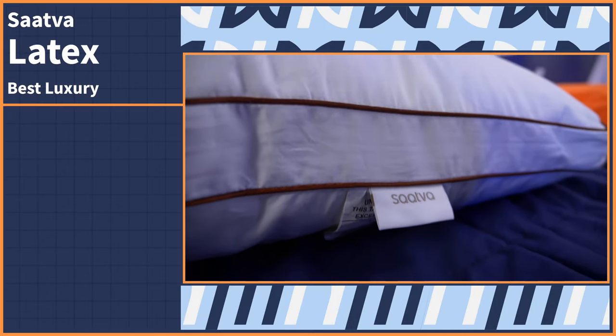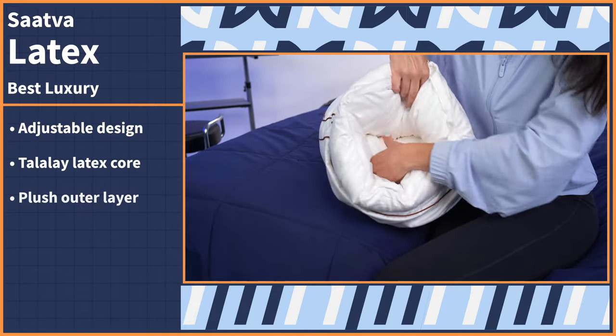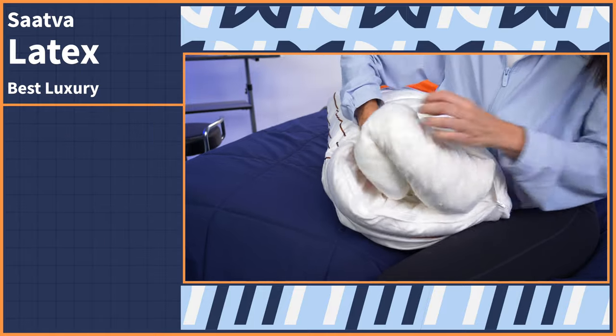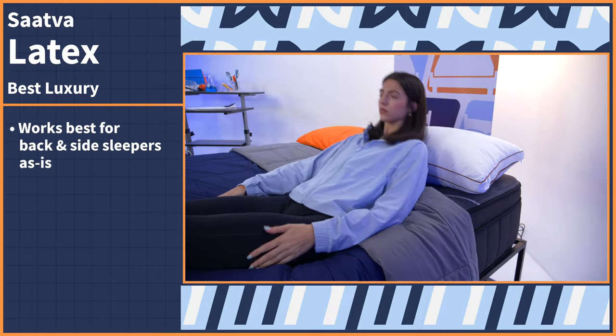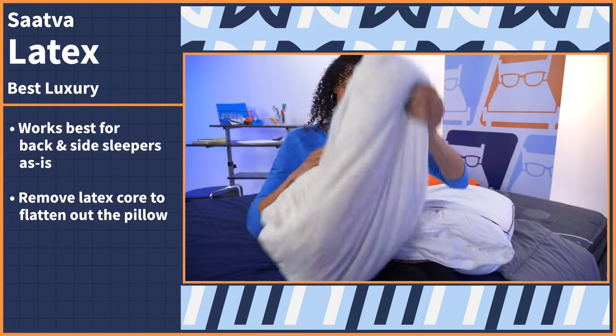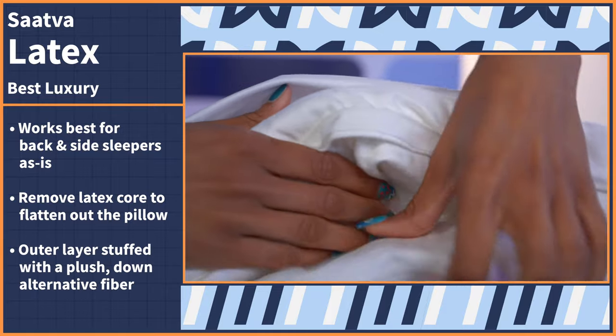Are you someone who likes the finer things in life? Whether or not you consider yourself to be a luxury shopper, everyone can have a touch of grandeur with our next pick, the Saatva Latex pillow. Think of this pillow as a two-for-one type of deal. It has an adjustable design made of a Talalay latex core wrapped in a plush outer layer and all held together in an organic cotton cover. You can keep the entire pillow intact as is, which works best for back and side sleepers, or you have the option to remove the latex core and flatten out the pillow and still get enough comfort from the remaining outer layer, which is stuffed with a plush down alternative fiber and the cotton cover. This would be best suited for stomach sleepers like me.